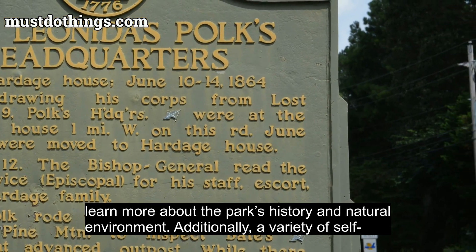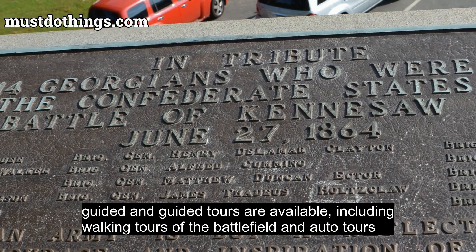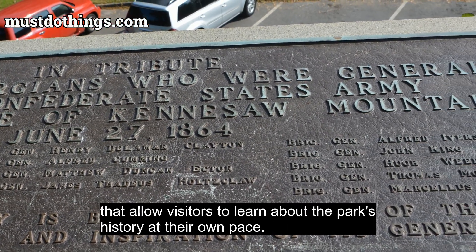Additionally, a variety of self-guided and guided tours are available, including walking tours of the battlefield and auto tours that allow visitors to learn about the park's history at their own pace.